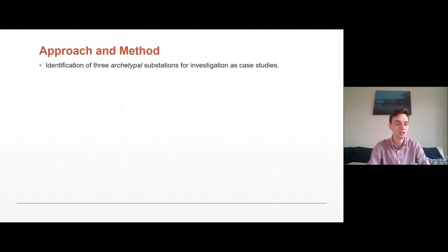Approaching this research, first of all it was necessary to identify three archetypal substations for investigation as case studies. This was done by looking at asset management data and identifying what makes an archetypal substation — principally it is a substation that was built and commissioned in the 1960s, has a flat roof, and is of brick and block work construction. The three selected all demonstrate those characteristics.